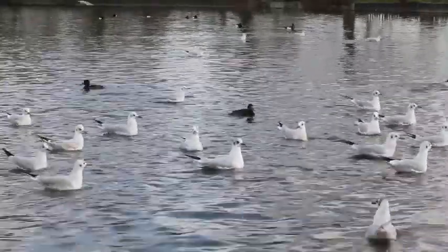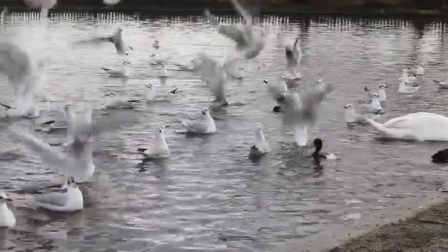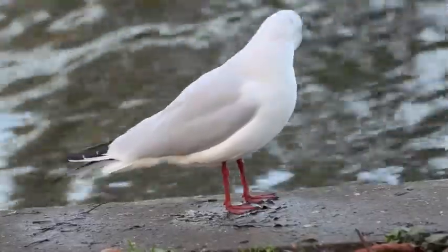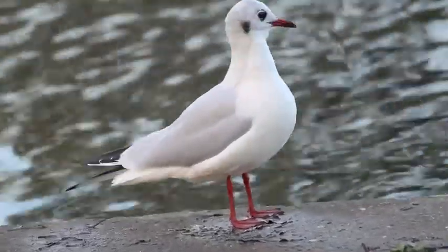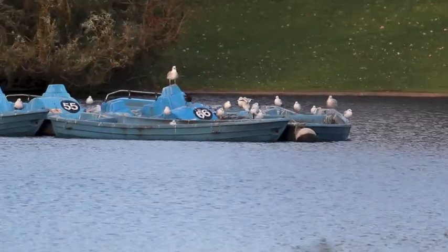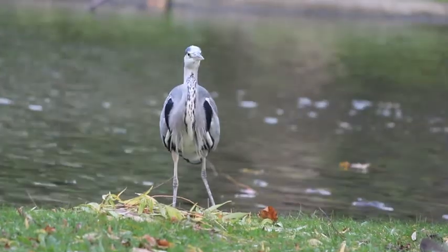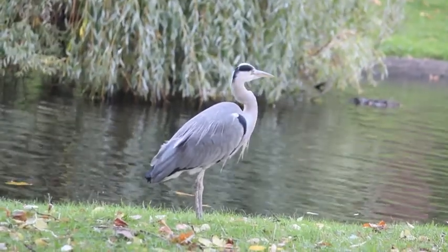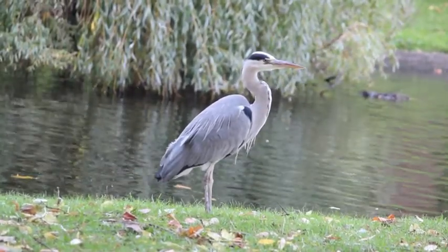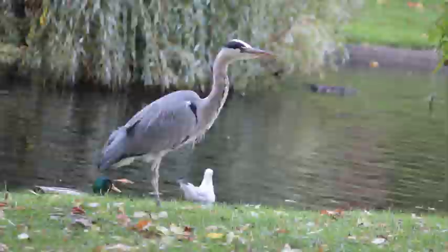Not only waterfowl can be found in the ponds of London; seabirds such as gulls also inhabit these waters. As the name suggests, the black-headed gull has a black head, at least throughout the summer months. During the winter, it turns white. Another bird also lives at the ponds of Regent's Park, the grey heron. The bird has a very long neck, which it uses to catch fish. Herons can be found in London throughout the whole year. They share their home with a number of ducks.